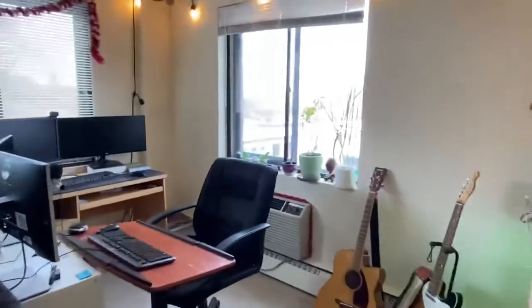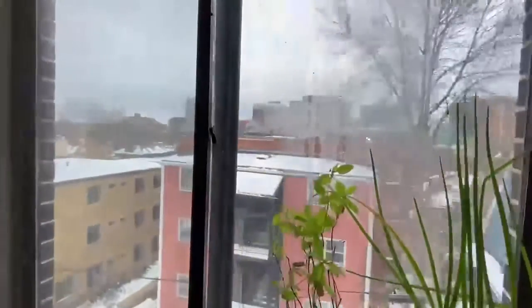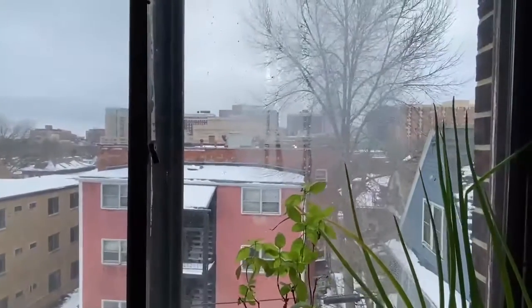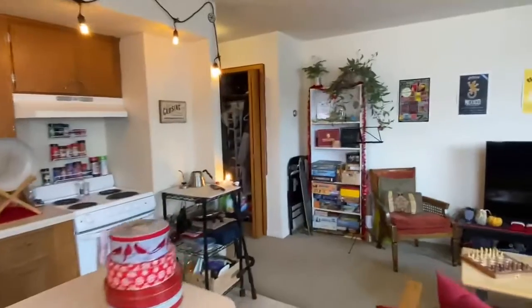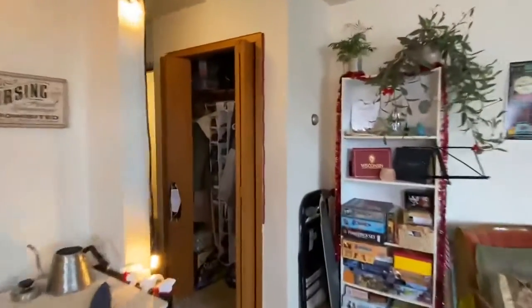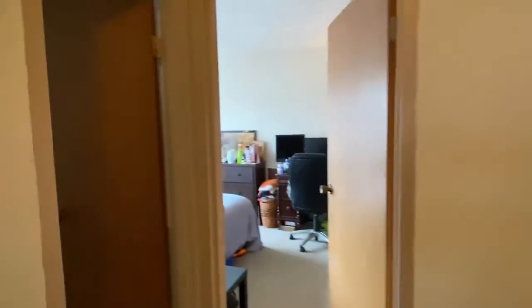You do have an AC unit under the window for the unit. Looking outside, you do have a little view of the Capitol from here. Going back to the entrance, right across from the front door of the unit